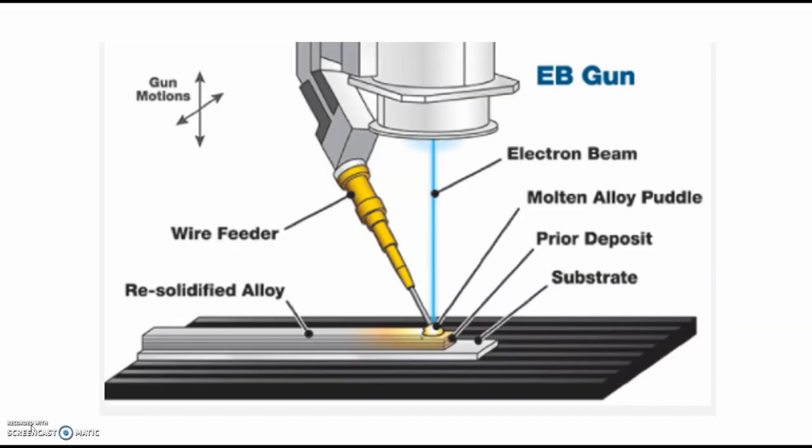I chose the Directed Energy Deposition (DED) method, which is one of the most used methods. DED moves energy into the heat zone by pointing the energy source — which can be a laser, electron beam, or plasma — and then spraying powder or pushing wire into the energy zone. The arc or plasma systems require a high-voltage energy source to maintain an arc, which is energy intensive. We can see the tooling here in a general schematic: the wire feeder, the re-solidified alloy where the prototype is built, the electron beam, the molten alloy puddle, the prior deposition, and the substrate. You can differentiate between variants by whether they use powder, pellets, or wire.